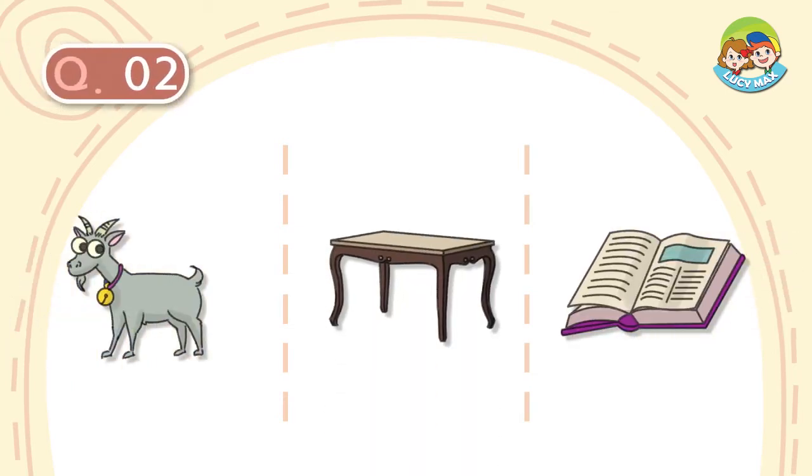Question number 2. It has four legs. Its top is flat, so we can put something on it. What is it?